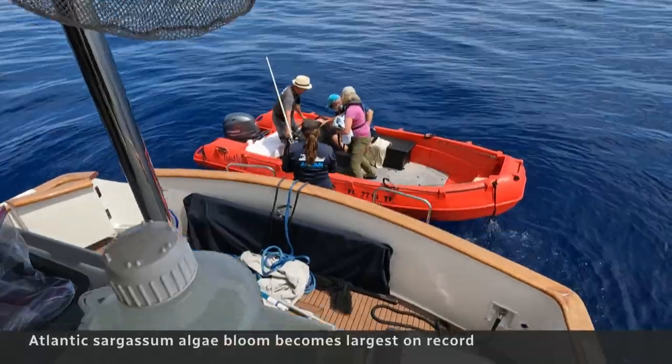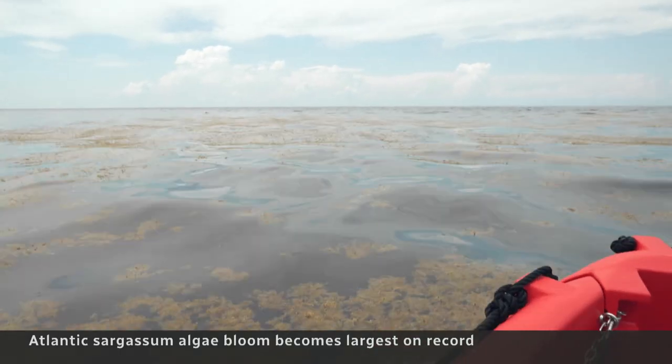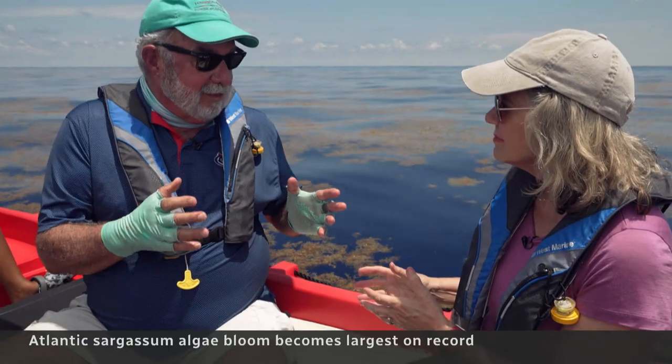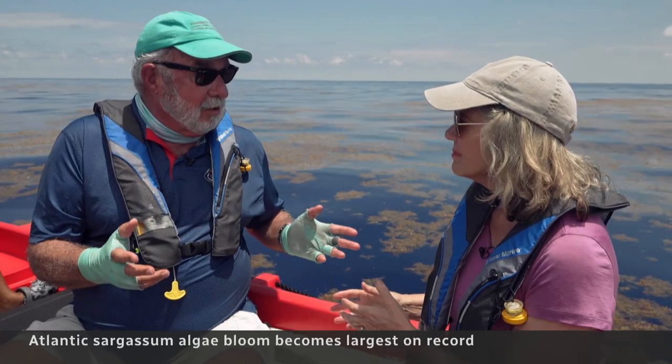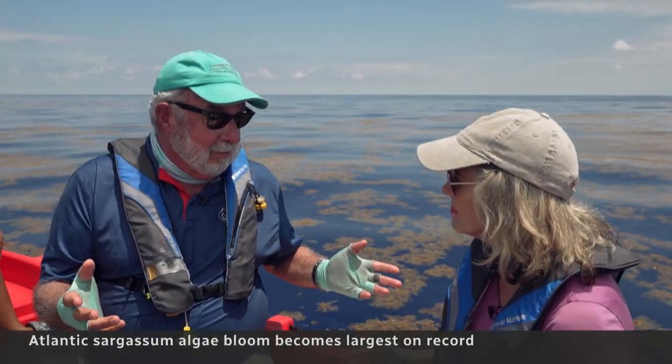Motoring out to find the big floating Sargassum pods, to ask Lapointe why there's so much more now. The human nitrogen footprint has grown, and this is causing the expansion of harmful algal blooms.